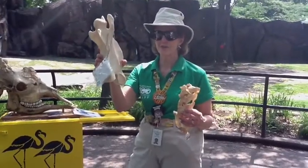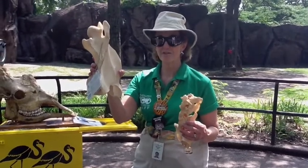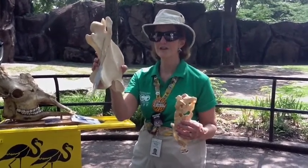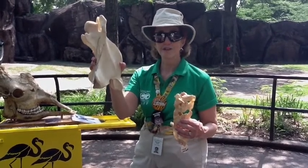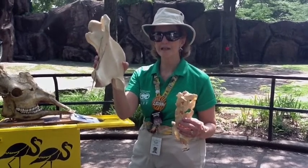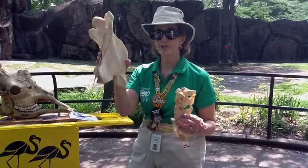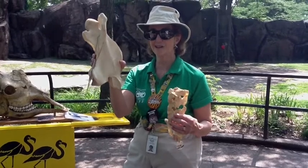This is a giraffe's cervical vertebra, which means a neck bone. A giraffe has seven of them. Humans have seven, and all mammals except two or three have seven cervical vertebrae. A giraffe's is very long because it has a very long neck, so the size has something to do with the neck length. The cervical vertebra's size also has to do with the size of the animal, so its size is determined by the animal size and the neck length.